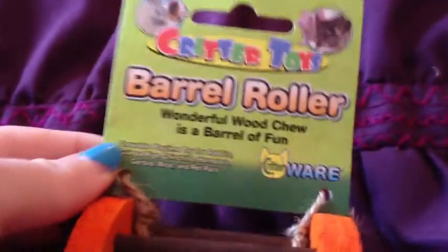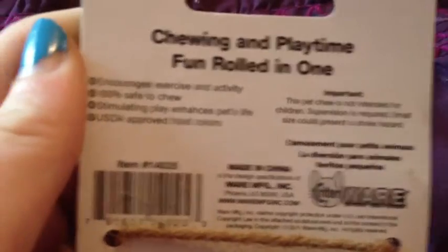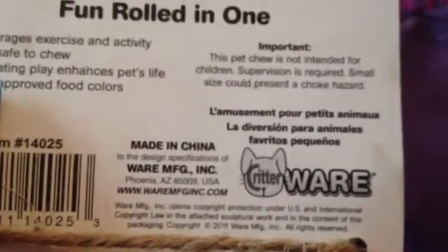The next thing I got is a Critter Toys barrel roll by Critterware — it's just like a little barrel roller with a small ball inside. I've seen some at Petco that were half this size. I think this one would be a better size for a guinea pig or a rat, but I got it for my Syrian hamster Peach. I'm interested to give this to her because I think she'll enjoy it. That was $2.49.